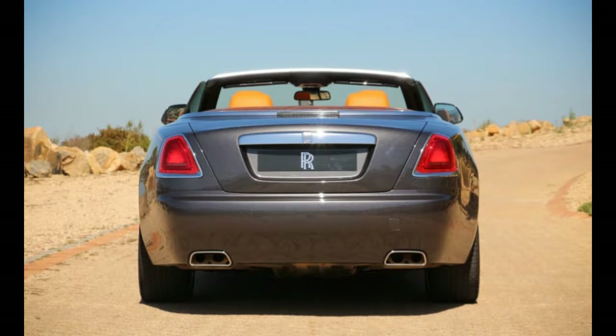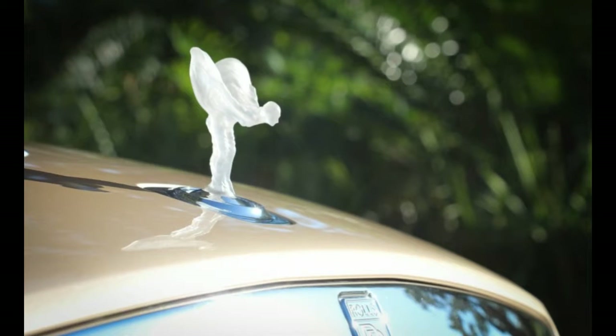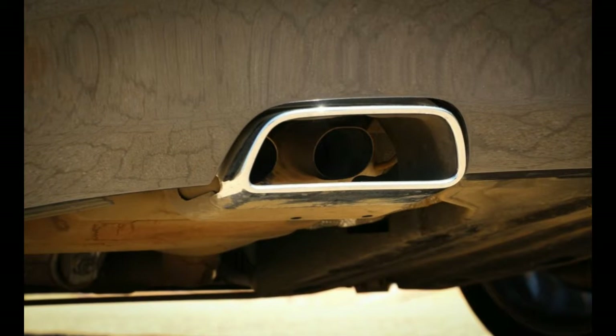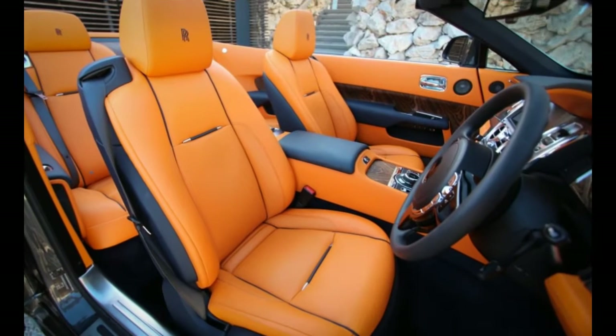It rides on the same 122.5-inch wheelbase as the Wraith and is only slightly longer overall. The pair shares basic suspension, drivetrain, and structural elements, with the core engineering derived from a previous-generation BMW 7-series. From a performance standpoint, the difference is that the hardtop Wraith is about 400 pounds lighter and pushes its mass around with 624 horsepower from its BMW-built twin-turbo 6.6-liter V12. The 5,776-pound Dawn's similar V12 is tuned to just 563 horsepower.